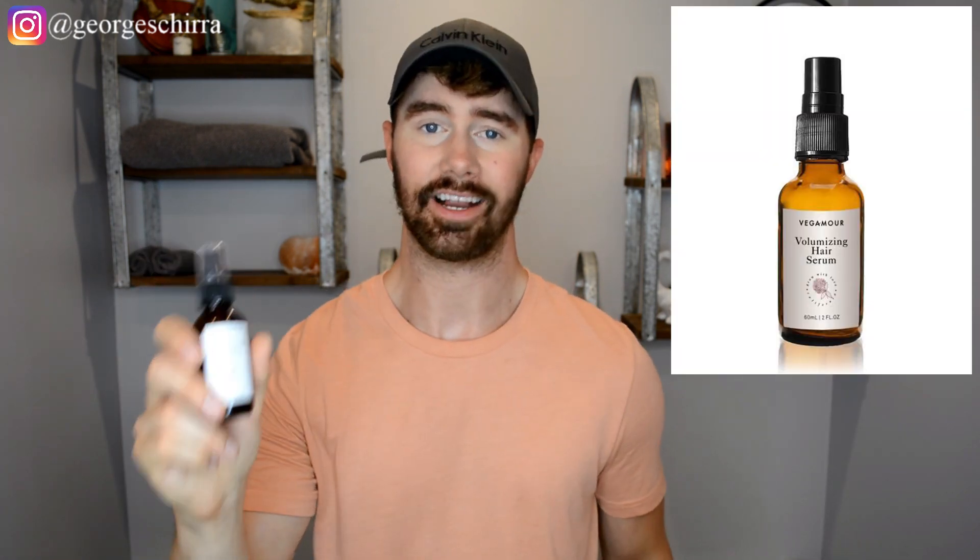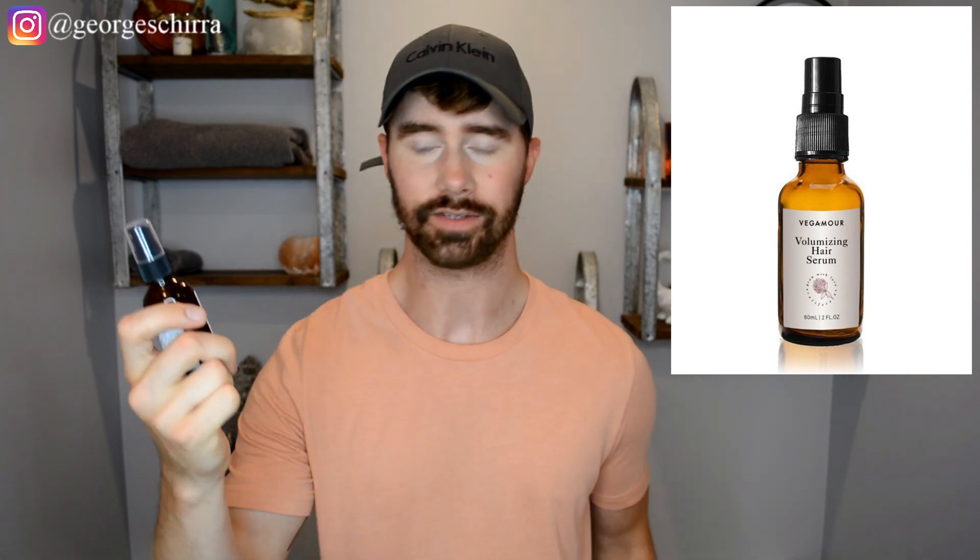This right here is the volumizing hair serum. It is 60 milliliters, two fluid ounces, and it's a little past halfway gone. But like I said, I've been using this for a little over two months. It doesn't go by too quick — that really all depends on where you're applying it, how many times a day you're using it, and how much of the product you're using. For me personally, I'm not using this all over my head. I'm only using this on the hairline, which is the most common place where guys lose their hair.